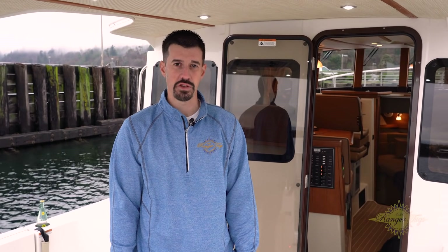Thanks for taking a look at the Ranger Tug 31 Sedan. For full specifications, please visit our website at www.rangertugs.com.